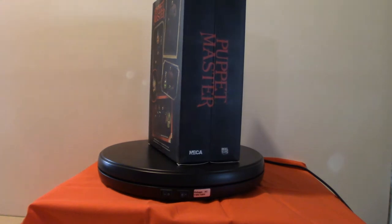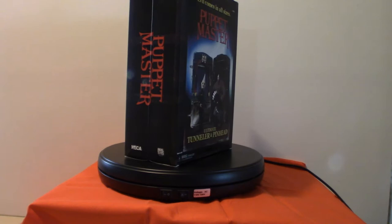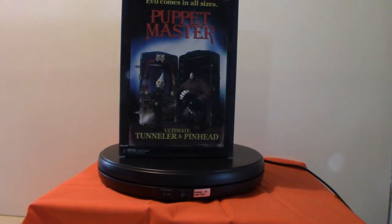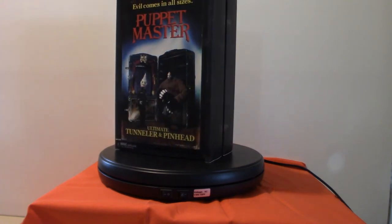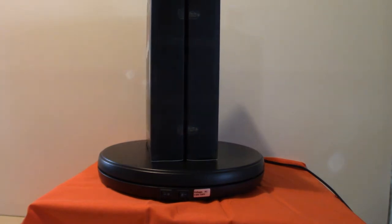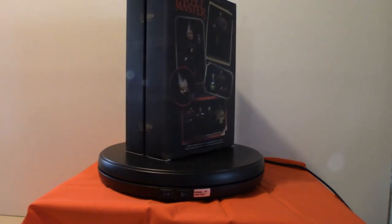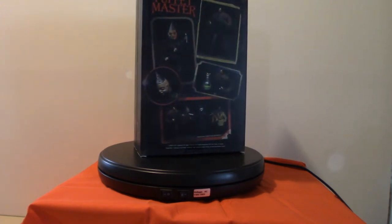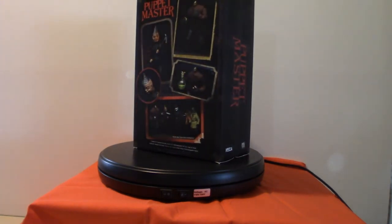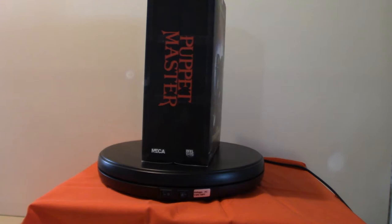Hello everyone, welcome to Pumpkin Horror. I just finally got in part of my Puppet Master collection. There is a set of four of them and I got them on Big Bad Toy Store — the pre-order finally came through. I got the first two: Tunneler and Pinhead. It's not the Pinhead from the Hellraiser series; this is a completely different character. This movie came out in the 1980s and they still continue making movies — there is a total of 15 movies based on the Puppet Master.